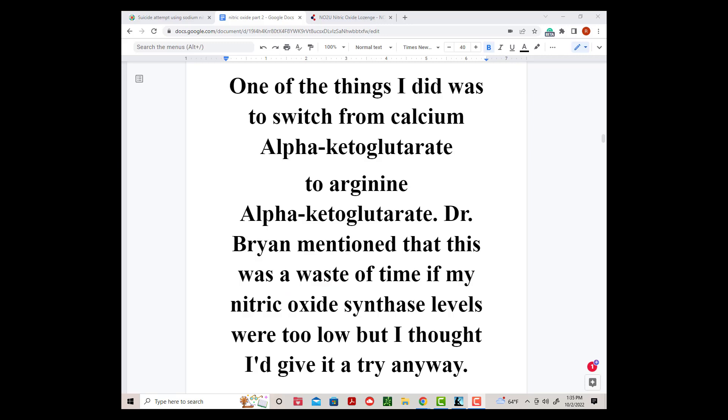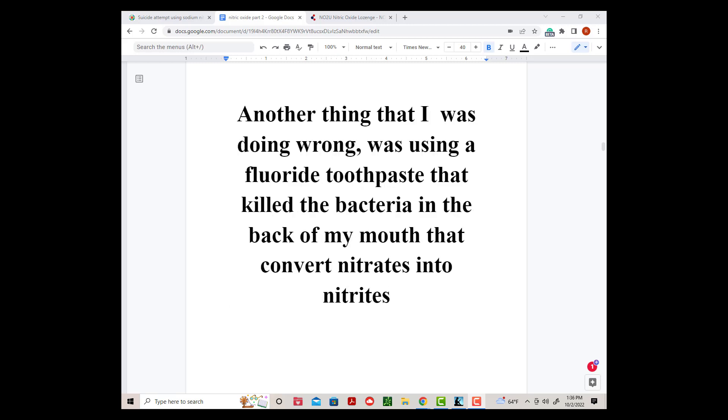One of the things I did was to switch from calcium alpha-ketoglutarate to arginine alpha-ketoglutarate. Dr. Bryan mentioned that this was a waste of time if my nitric oxide synthase levels were too low, but I thought I'd give it a try anyway. Another thing that I was doing wrong was using a fluoride toothpaste that killed the bacteria in the back of my mouth that convert nitrates to nitrites.